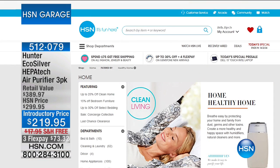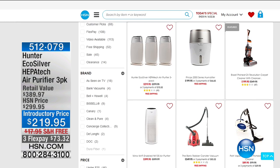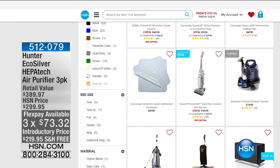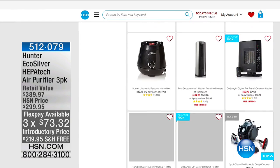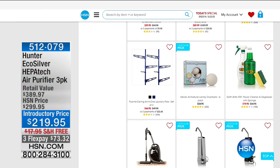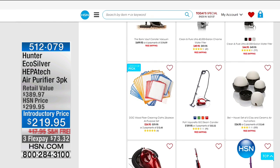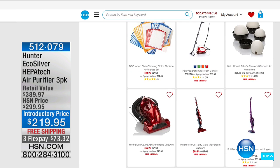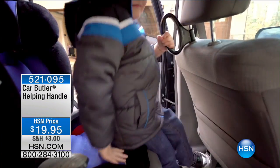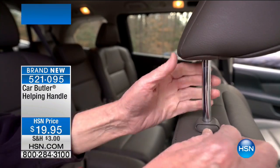I want to let you know that we have healthy home products available on HSN.com — air purifiers from Hunter, carpet cleaning, and Professor Amos Cleaning Products. We've got such a great selection all available on HSN.com. What I want to show you right now is very cool. This is brand new — it is called the Car Butler. It is a helping handle for you to get in and out of the car. I love this so much. When we talk about the price on this — $19.95 — this is absolutely the best value anywhere.